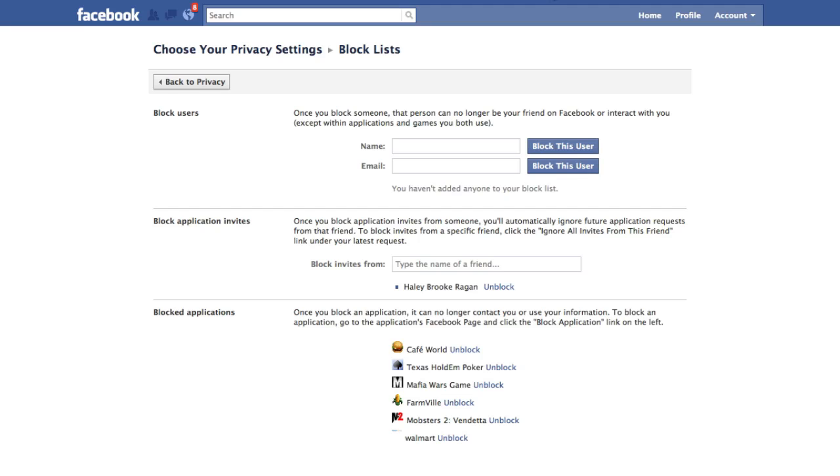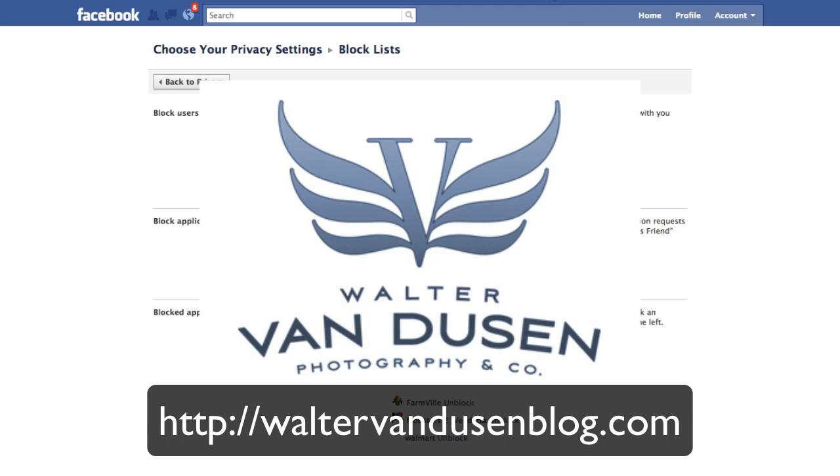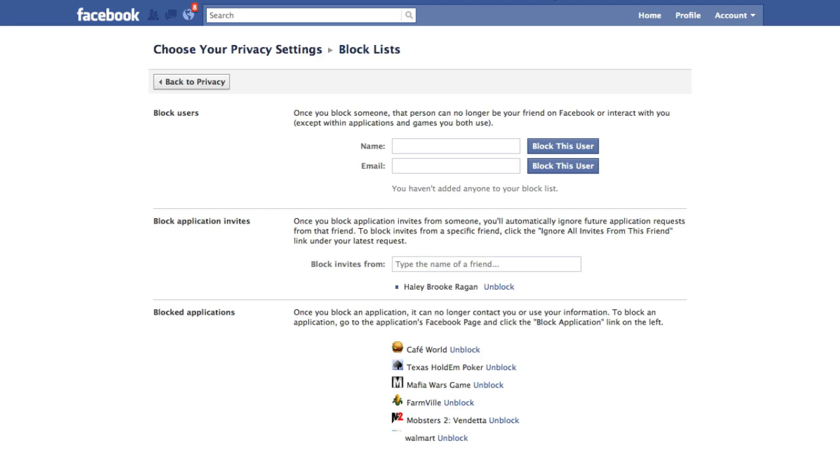So that's just a quick video tip. I want to thank Walter Van Dusen for making me aware of it — he was the inspiration for today's video. Hope that helps you out and I'll catch you soon. Thanks.